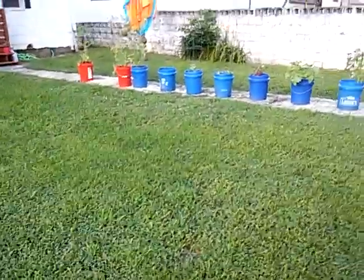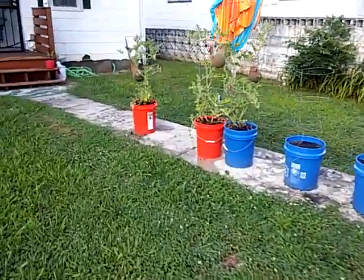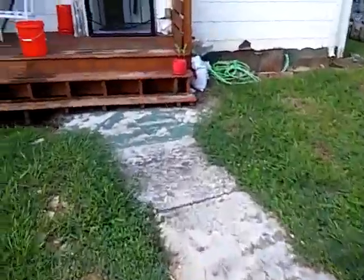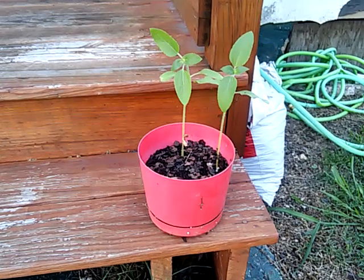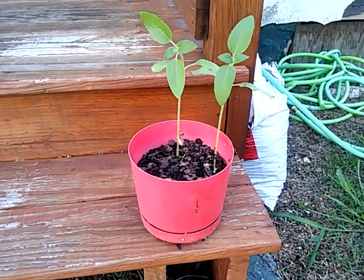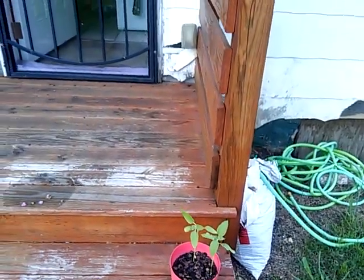Just giving y'all an update. The grass — we cut a week ago. And the last thing is my little sunflower plants. This weekend I'll probably get out here and transplant them to something else. But anyway, that's all I got for today.